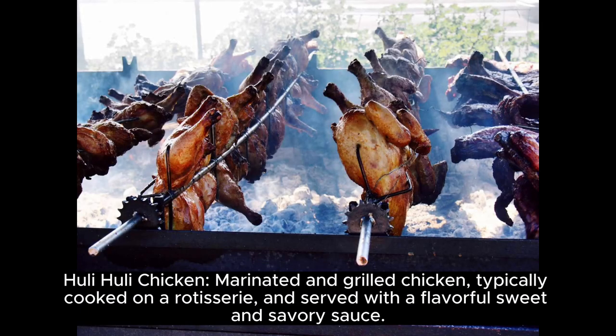Huli Huli Chicken — marinated and grilled chicken, typically cooked on a rotisserie and served with a flavorful sweet and savory sauce.